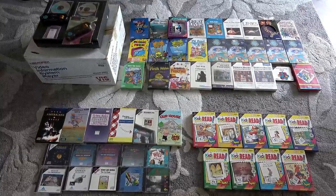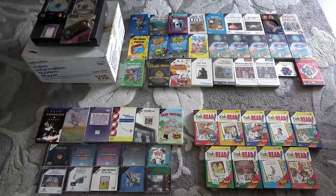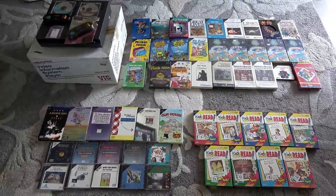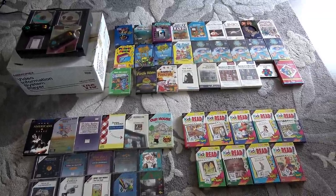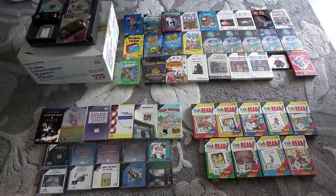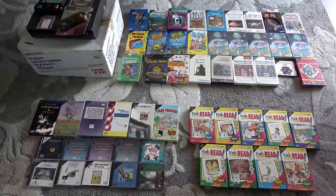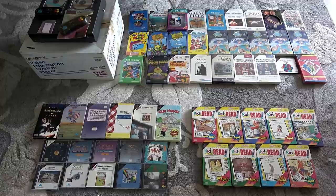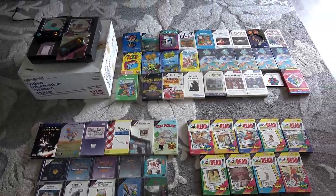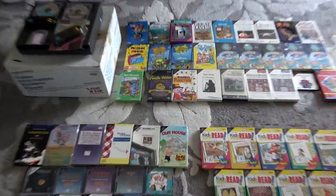Here it is — the Tandy Video Information System complete collection, including many extras. This is by far probably the worst console in my collection. It's not a pirate, not a clone — it actually came out, was marketed in the US, and was actually sold in stores. Believe it or not, this came out in 1992, tried to be sold by Radio Shack, and it only sold about 11,000 units. It was terrible.